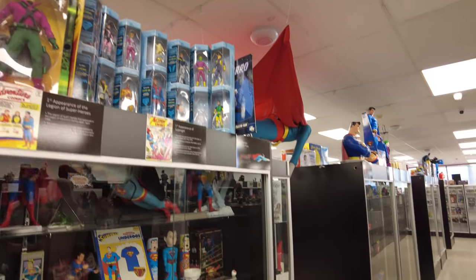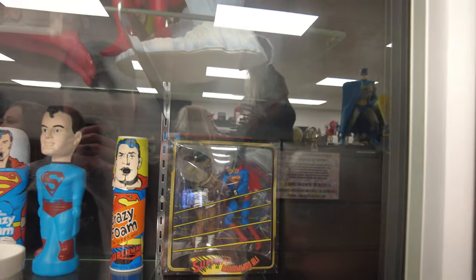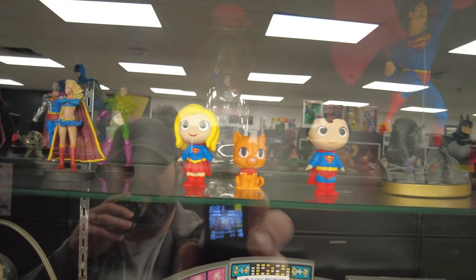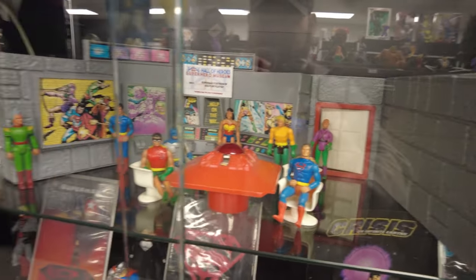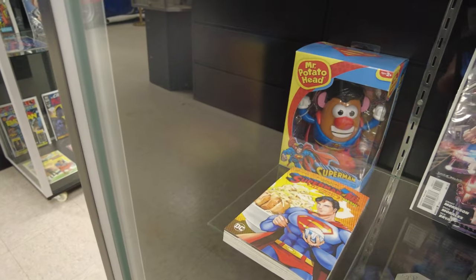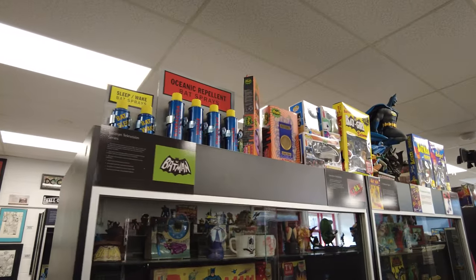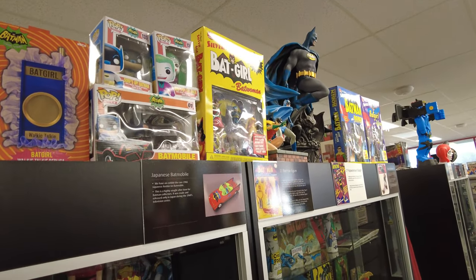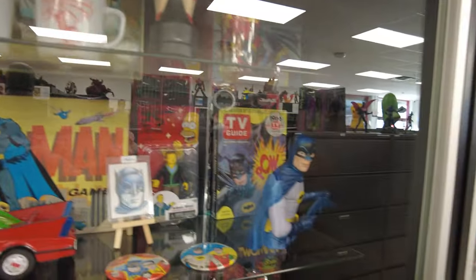Now we're in the DC section. Superman versus Muhammad Ali — that's a rare one. There's a crystal and some Funko Minis — Superman, Supergirl. Fortress of Solitude play set, the original one. Superman Mr. Potato Head. Superman Action Comics. We have some Batman — the OG — ocean repellent bat spray. Surf's Up Batman and Surf's Up Joker. The OG Batmobile. Got some cool OG Batman stuff right here.